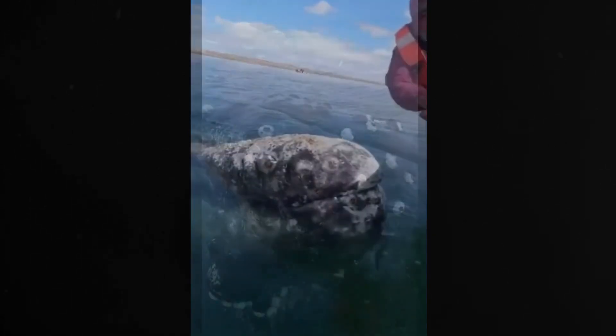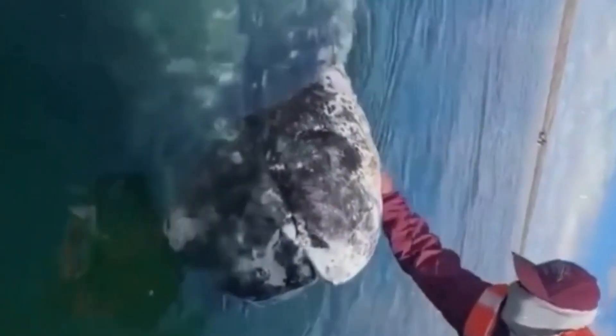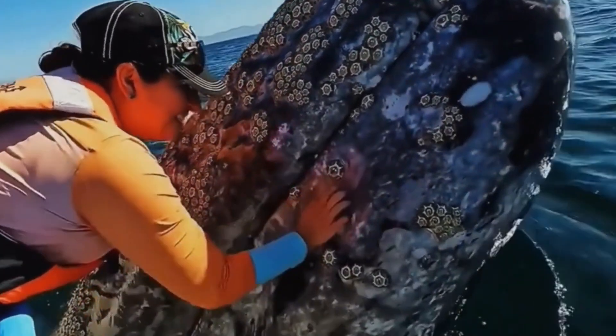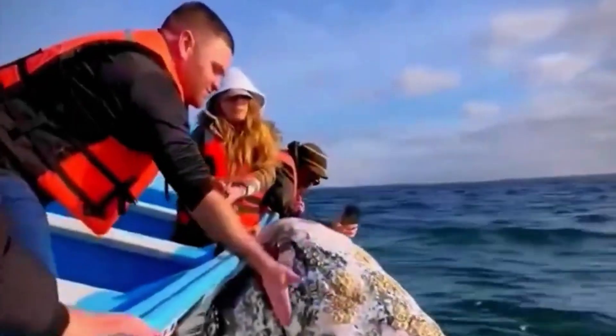In extreme cases where barnacle accumulation threatens the health of a whale, human intervention may be necessary. Marine biologists and conservationists step in to manually clean the whale's skin. Through these strategies, whales maintain their health and continue their majestic journeys across the oceans.